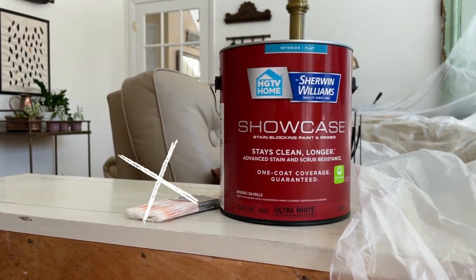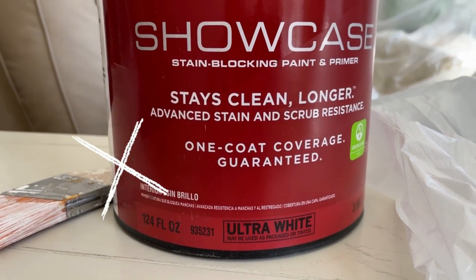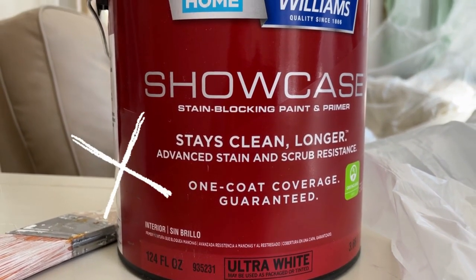One last note before I wrap up this video: I do not recommend the paint that I used in my living room this time. I thought I was doing the right thing by upgrading and paying a little bit more for paint that guaranteed one-coat coverage, but that was not my experience at all. I definitely did two coats, it technically needs a third coat, and I had to do a third coat in some spots.